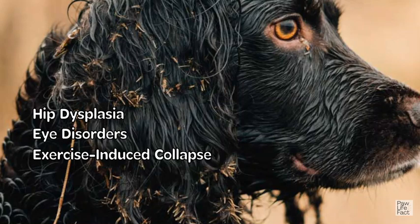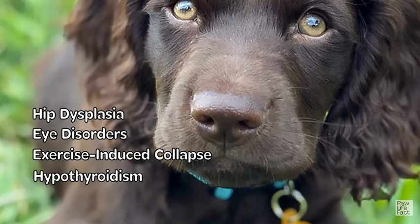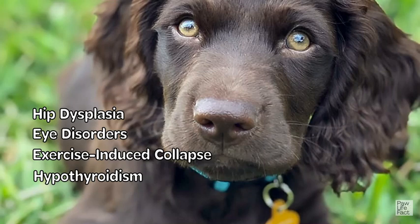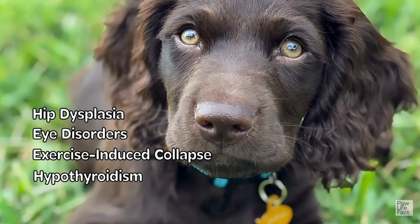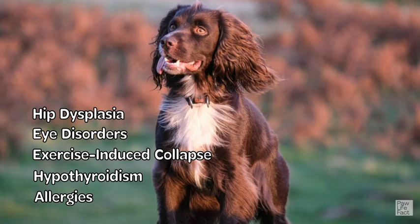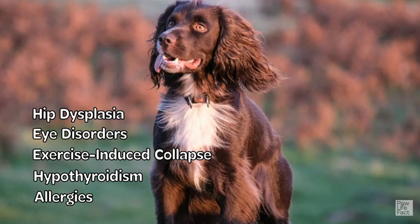Hypothyroidism is a hormonal disorder where the thyroid gland does not produce enough thyroid hormone. Symptoms can include weight gain, lethargy, and skin issues. Regular veterinary checkups and blood tests can help diagnose and manage this condition. Boykin Spaniels can also be susceptible to allergies, which may manifest as skin irritations, itching, and digestive issues. Identifying and managing potential allergens, such as certain foods or environmental triggers, can help alleviate symptoms.